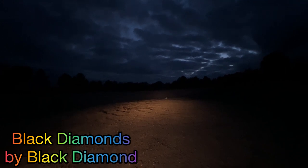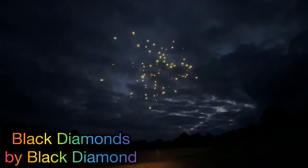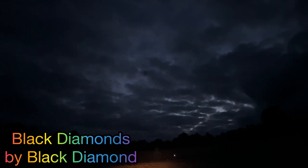Next we're moving on to Black Diamonds by Black Diamond Fireworks. Our first is going to be a green to red glitter willow — very nice.